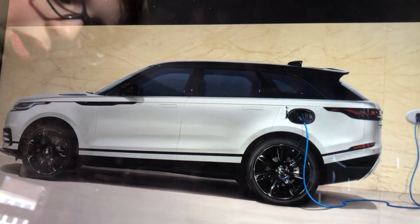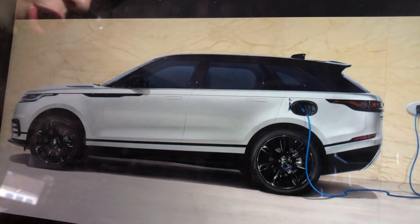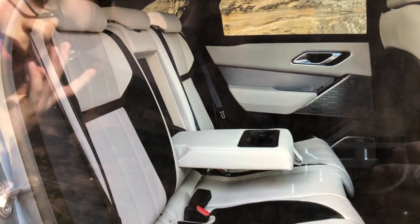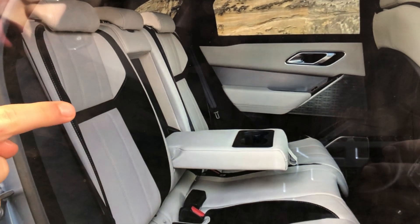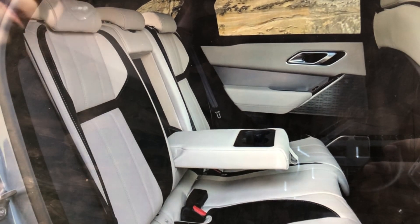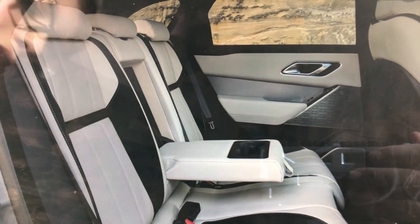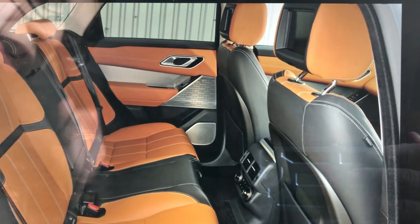As you can see, it's charging here in this picture. You can get the back with this nice two-tone leather, which looks really nice, and the cream livens up the cabin a bit.